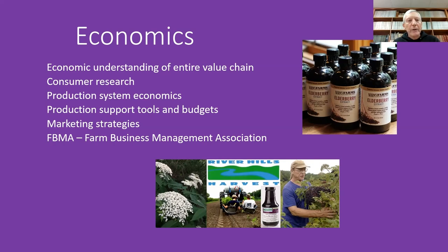We want to understand the entire value chain from field to consumer. Kelsey has just sent out a major Qualtrics consumer research survey to 1,000 people and has the data back and is compiling it. Dr. Scevas is working on production system economics. Dr. Jen Kai had worked on an elderberry support tool, and hopefully Kelsey can pick that up and revise it. There are also marketing strategies and an FBMA — Farm Business Management Association — training program for a select group of farmers.